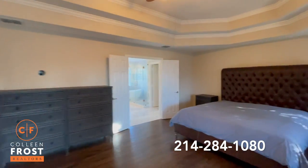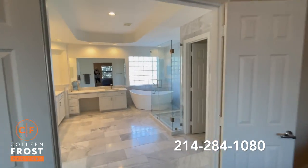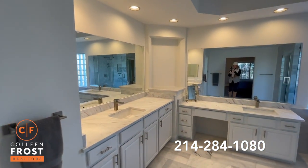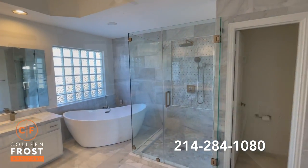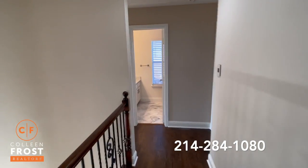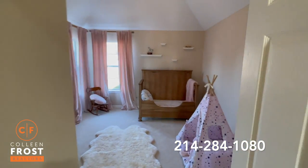And this master bathroom has to be one of my top favorites — absolutely stunning, completely updated and remodeled. Breathtaking. Notice our game room, and this leads us down to two more bedrooms upstairs — total of four bedrooms.